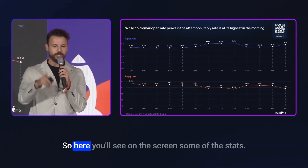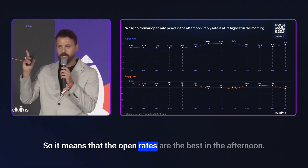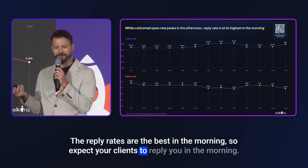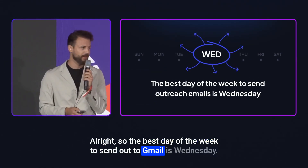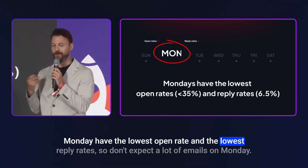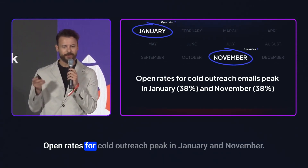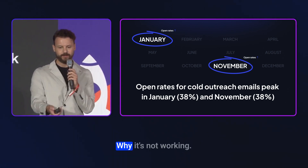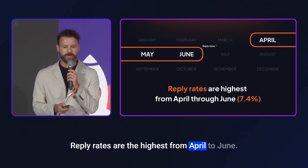You can see on screen: open rates are best in the afternoon, reply rates are best in the morning — so expect your clients to reply in the morning. The best day of the week to send to Gmail is Wednesday. Monday has the lowest open and reply rates. Open rates for cold outreach peak in January and November, while reply rates are highest from April to June.